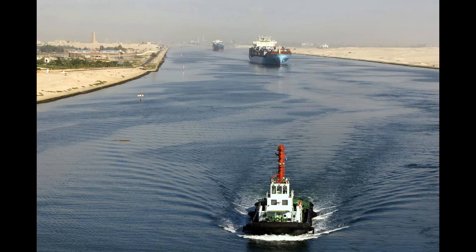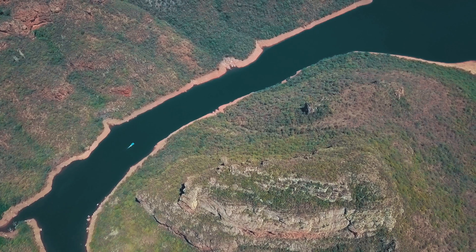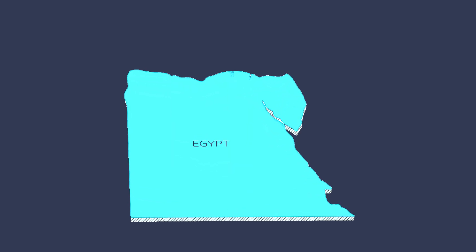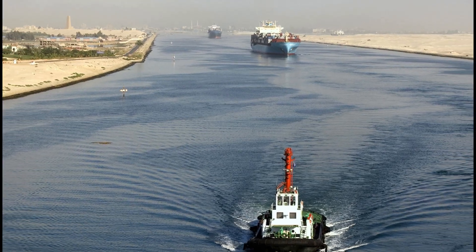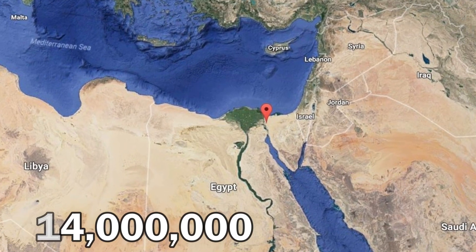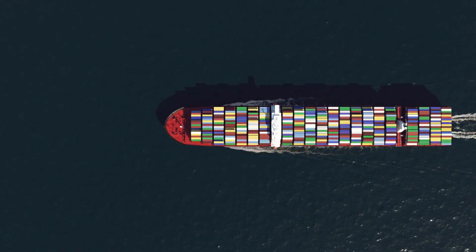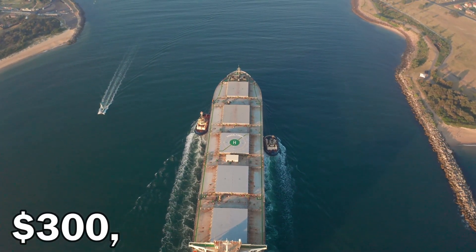If this canal didn't exist, the ship would have to go all the way around Africa and come back up. Not only is this canal important for the world's economy, but it's one of the most important things to Egypt. Egypt has two ways of making money: tourism and the Suez Canal. This canal makes 14 million dollars daily for Egypt, which adds up to 5 billion dollars a year. On average, any ship passing through this canal has to pay $300,000.